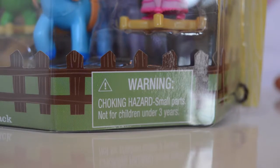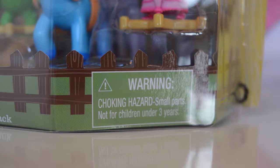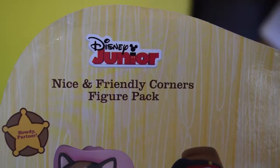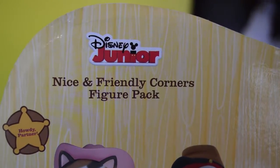These figures are not for children under 3 years. If you don't watch Sheriff Callie's Wild West, then go to Disney Junior!